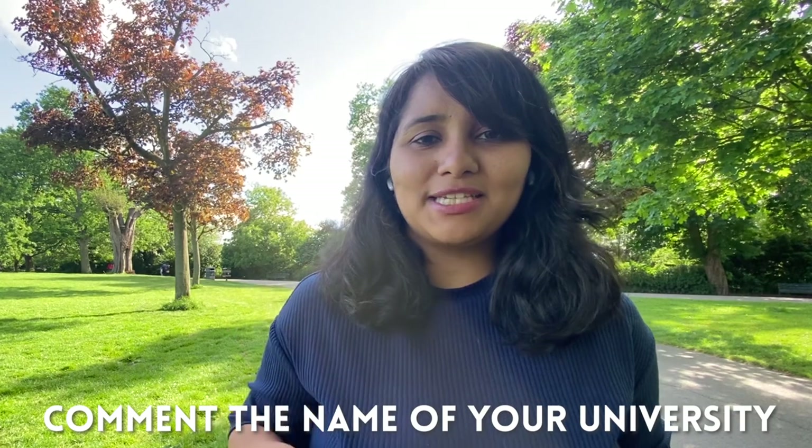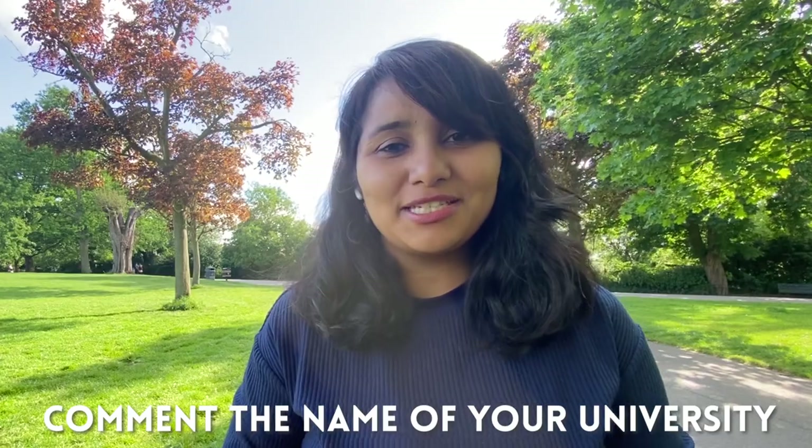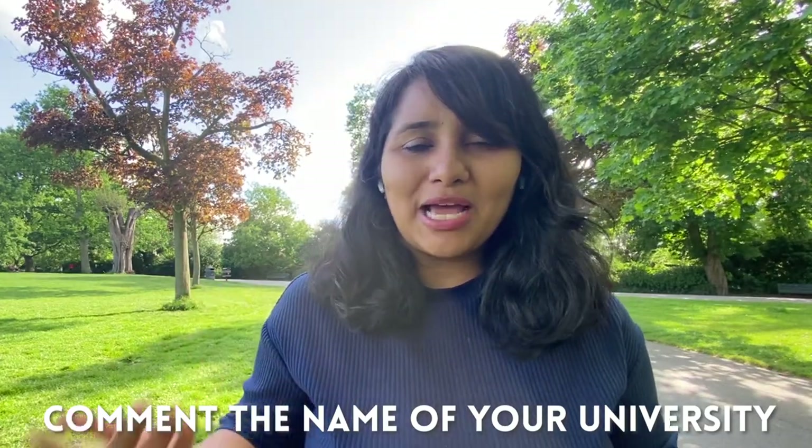If you're still here watching the video, do give this a thumbs up and let me know which university you're going for in the comment section below — it's also a great way to connect with other people going to the same university. And the third important preparation point, which I think many of you saw coming, is with respect to funding.